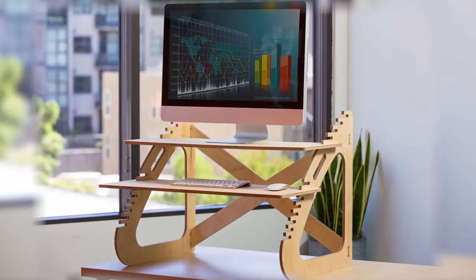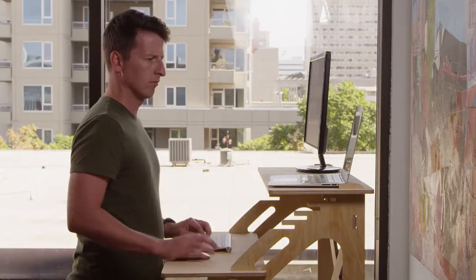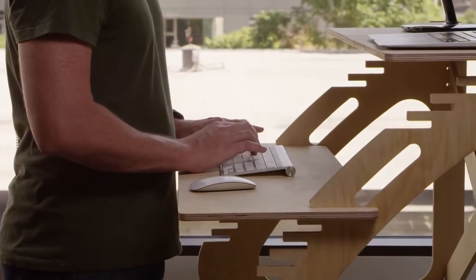It's affordable, portable, and most importantly, dual adjustable so that when you're standing, your neck's in a neutral position, you're looking straight ahead at the monitor, and your arms are relaxed at 90 degrees.